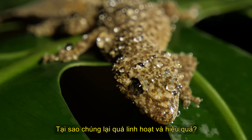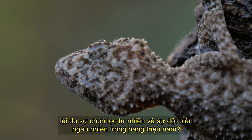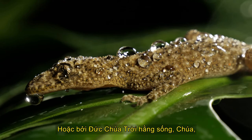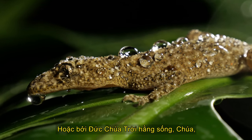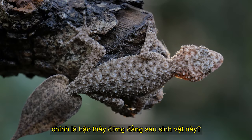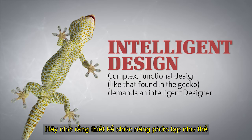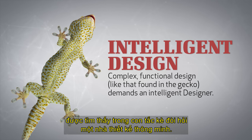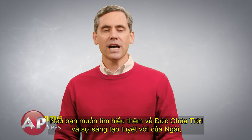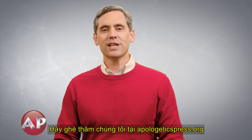Why are they so versatile and effective? Why is the gecko such an amazing animal? Because of natural selection and random mutations over millions of years? Or because the everlasting God, the Lord, the creator of the ends of the earth, was the mastermind behind this creature? Remember, complex functional design, like that found in the gecko, demands an intelligent designer. If you'd like to learn more about God and His amazing creation, be sure to visit us at apologeticspress.org.